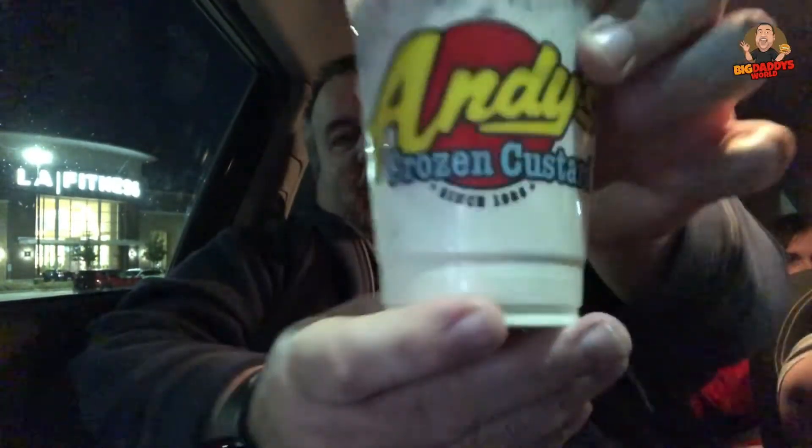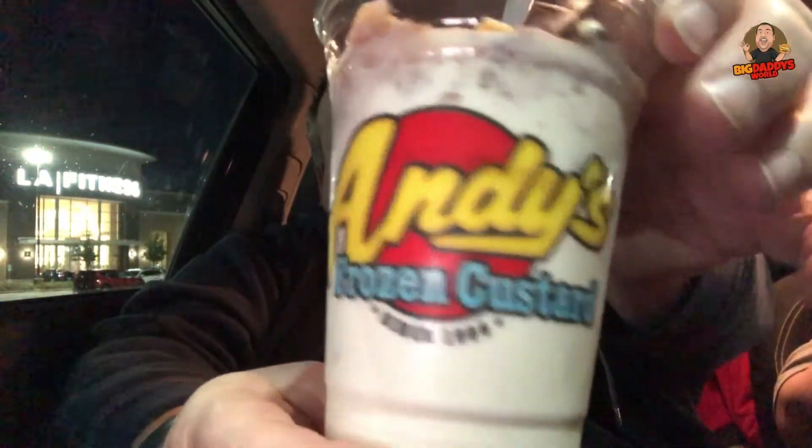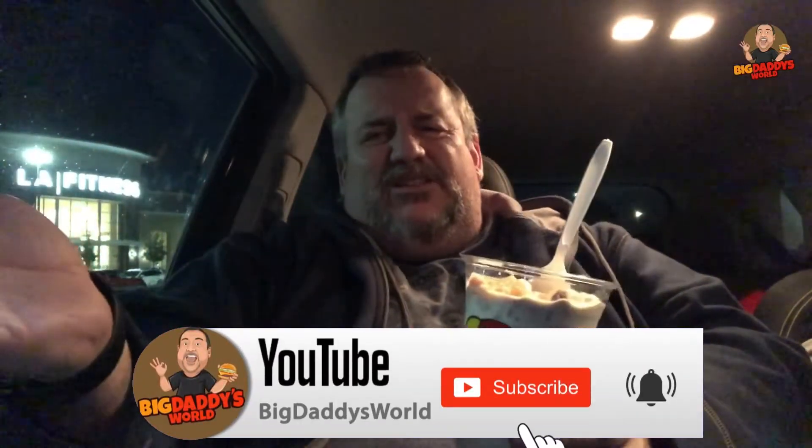What's up YouTube? Big Daddy here. Time for another food review. Today we went to a place in Chicago called Andy's Frozen Custard. They have a thing called a concrete, which is sort of like a Dairy Queen blizzard.